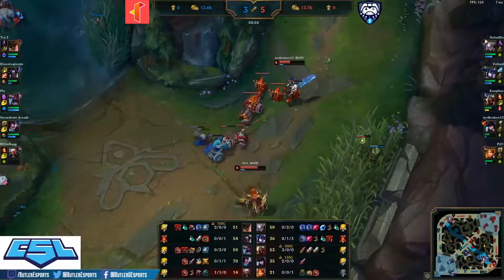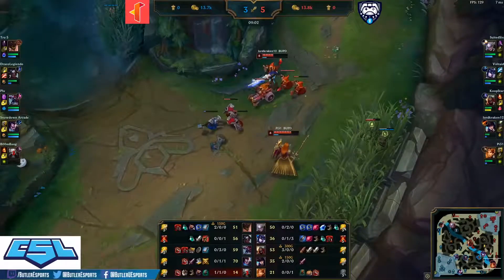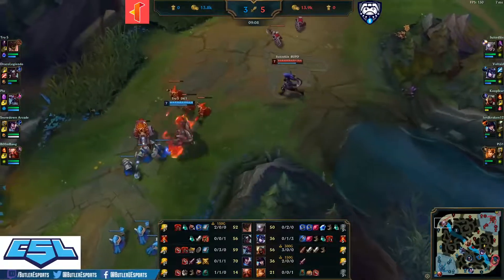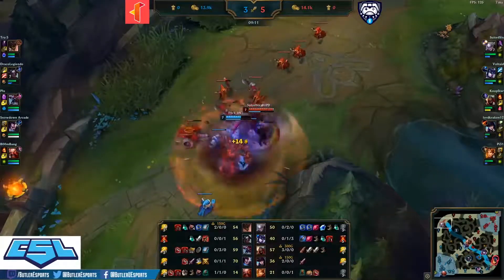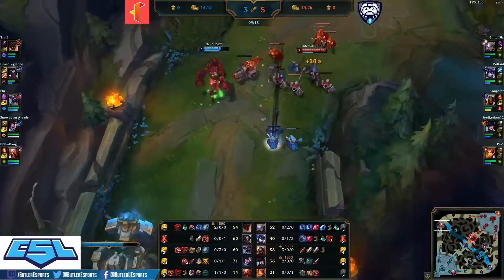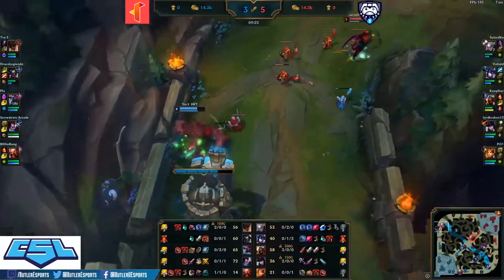Great turnaround for the bot lane. Mid lane with three kills, top lane just trying to hold on while the bot side of the map takes over for Butler. This is a gold lead two at nine minutes. Suited Six getting the better of True Five on that trade now that he's starting to get items built up — this full AP Malphite has a lot of damage though.